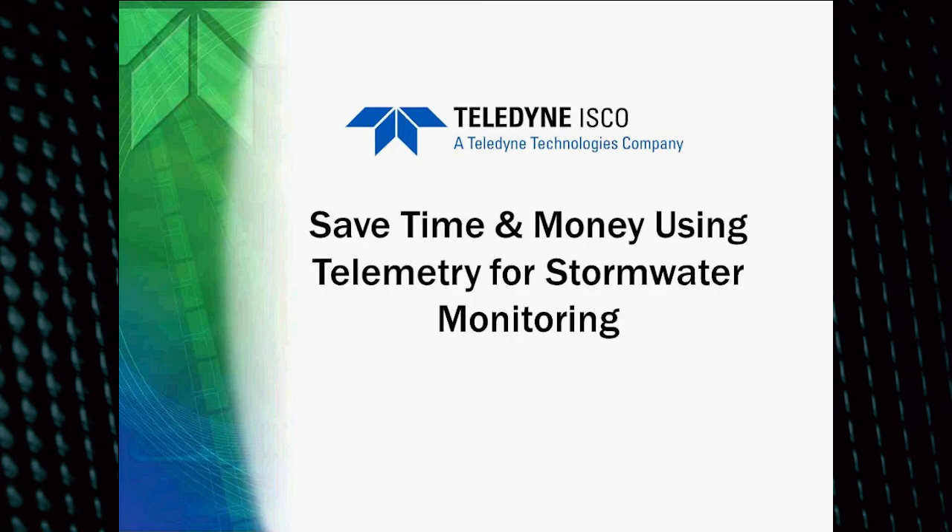Hello and welcome to 'Save Time and Money Using Telemetry for Stormwater Monitoring.' This is your presenter Angel Luke. I'm the Sampler Product Line Manager for Teledyne ISCO. I have about 20 years of experience with water and wastewater monitoring equipment, which includes installations, troubleshooting, technical support, and even application support.